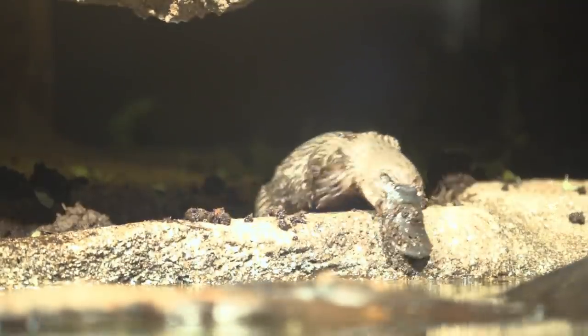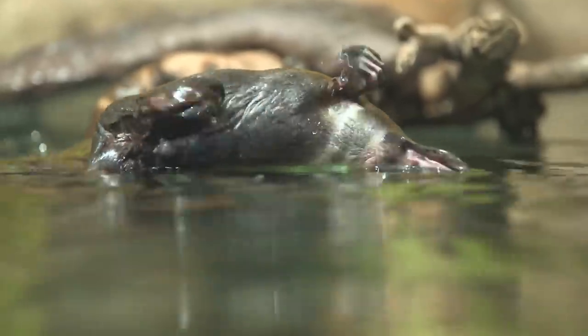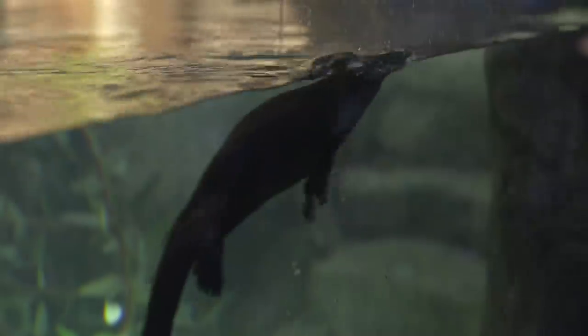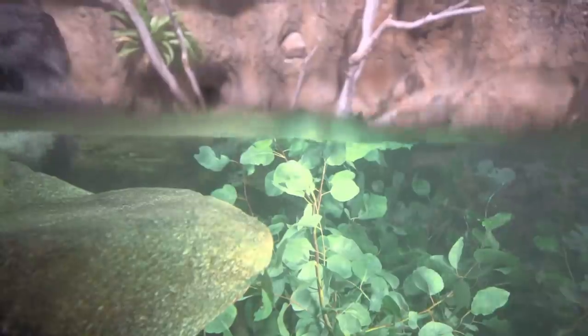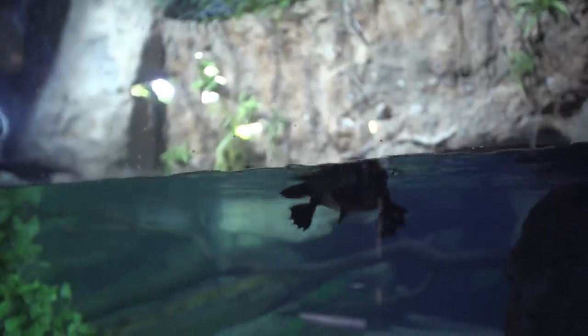But hidden underneath this goofy facade is something potentially dangerous. They actually have spurs near their heels that can inject deadly poison. They are one of the extremely few venomous mammals, and scientists still do not understand why and how the platypus developed in such a way. It may not be deadly to us humans per se, but to something like your pet dog who gets a little too close, you might want to be careful.